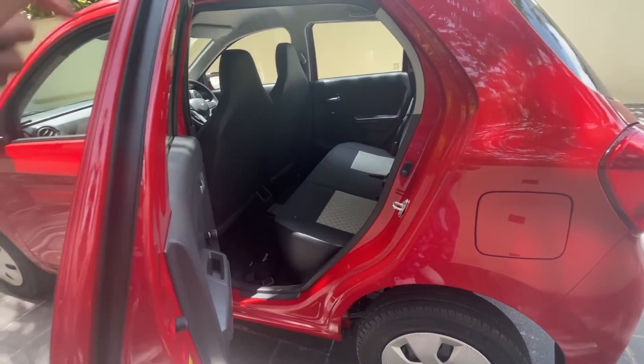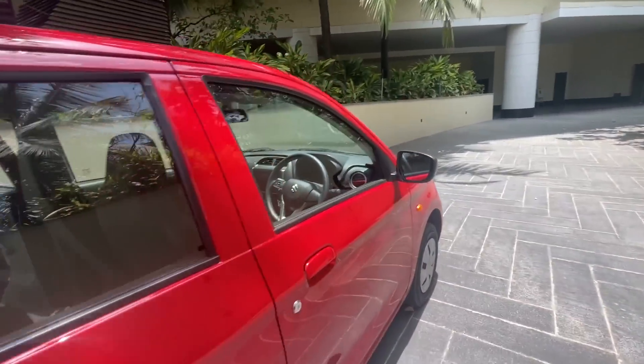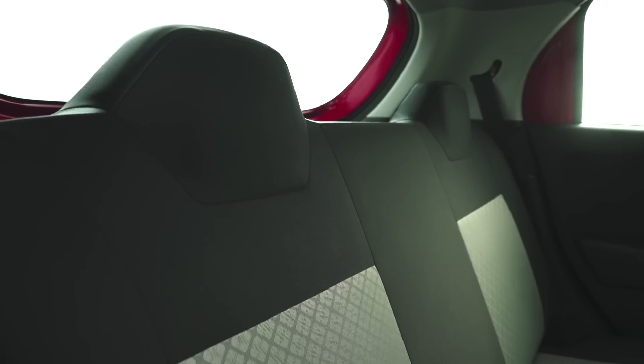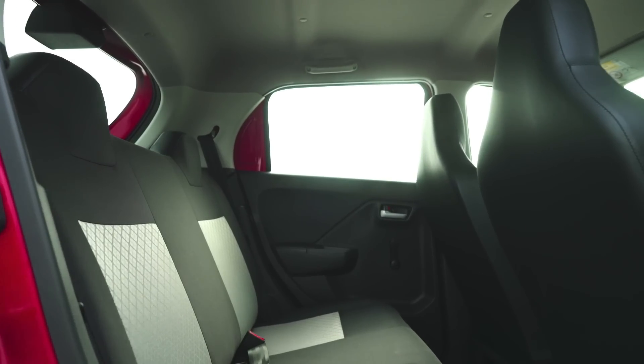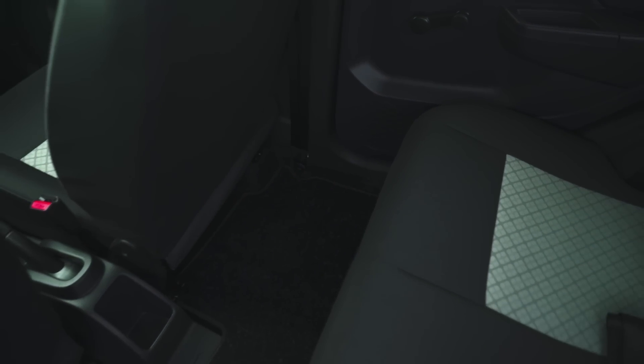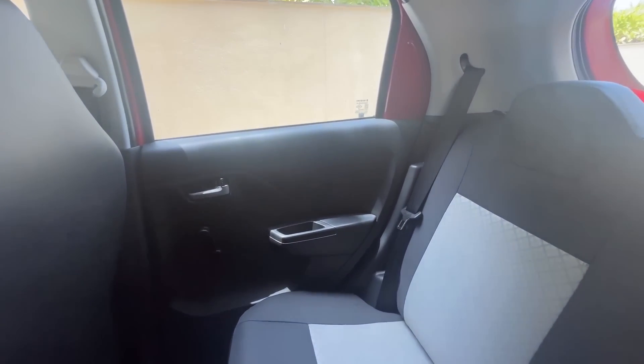Moving towards the rear, the door handles are flap-type. Let's get seated in the rear — rear space is okay for someone as short as me, but Faisal will be disappointed since the legroom, knee room, and headroom are just adequate for an average-sized adult, not for a tall person.